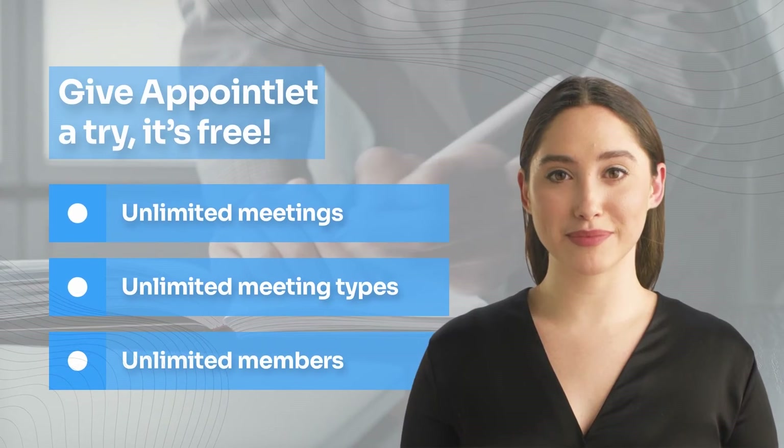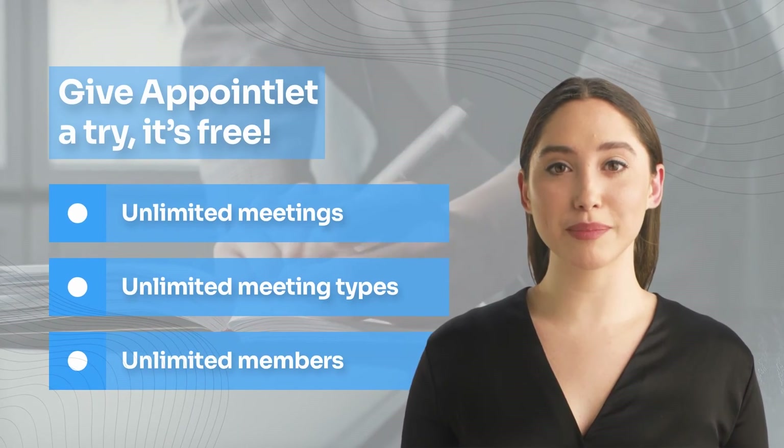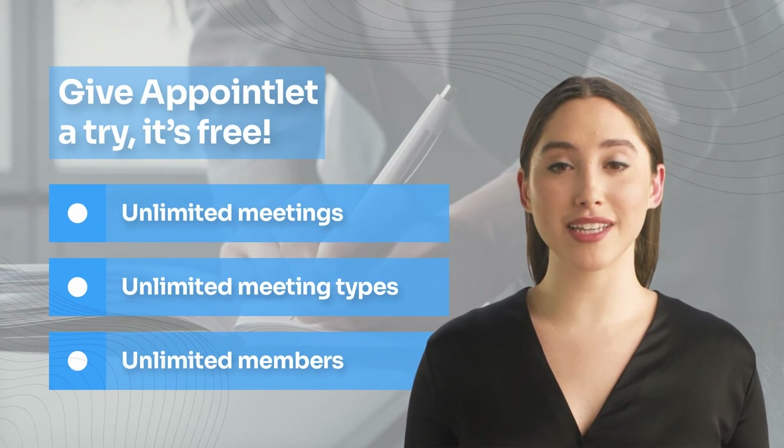Give Appointlet a try — it's free. We provide a generous set of features on the free plan, so it might be all you need. There's no obligation, sign-up takes less than two minutes, and you won't need a credit card.